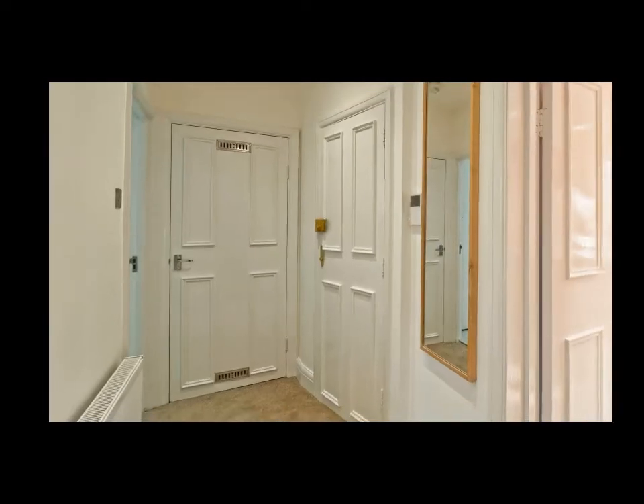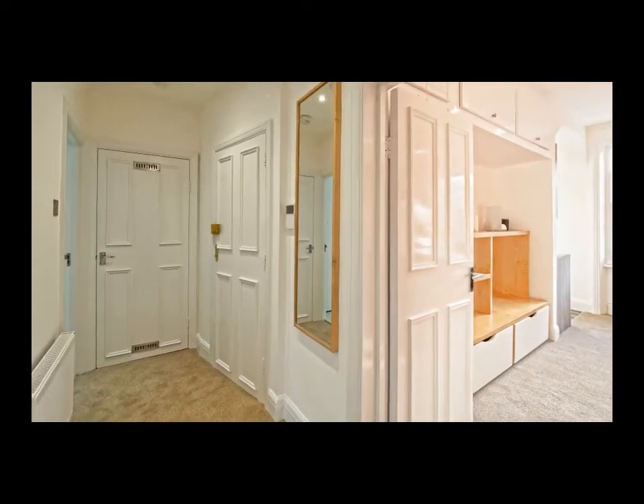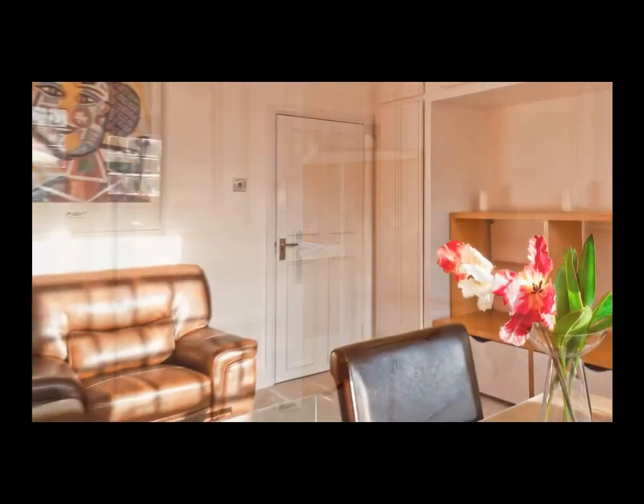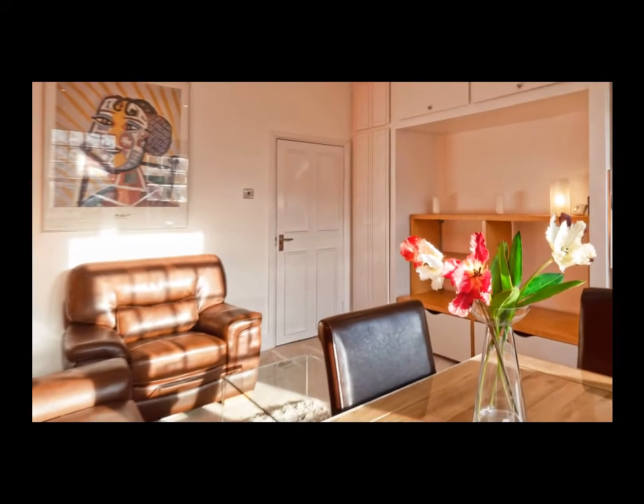You enter the flat from the first floor hallway, and moving into the lounge dining room you'll be struck by the light airy space that this room provides.